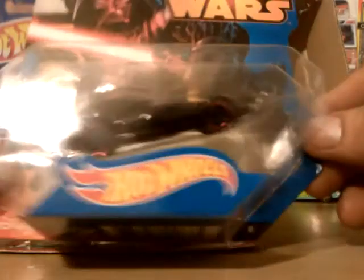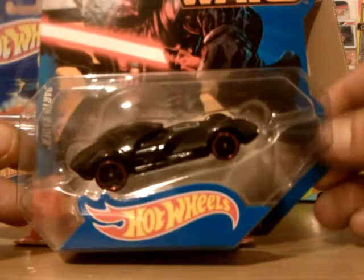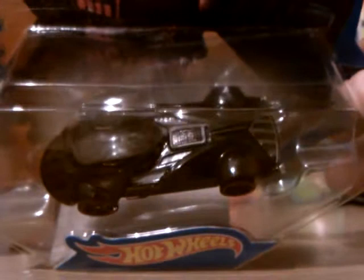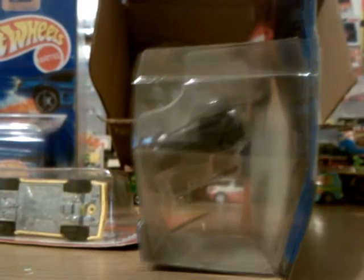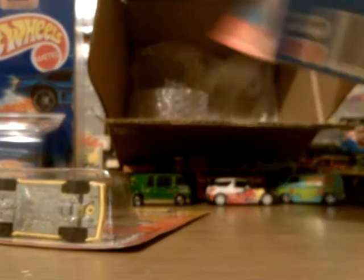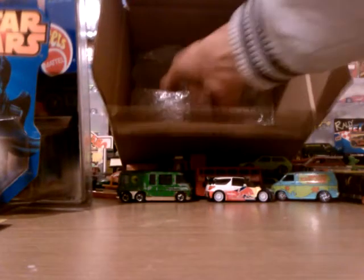Awesome. The Darth Vader from the Star Wars Better Edition. This is the first one of these that I've actually got. They do have them in at Argos, but at £5.99, even with discount it's still £4.50. It's not cheap on my account.